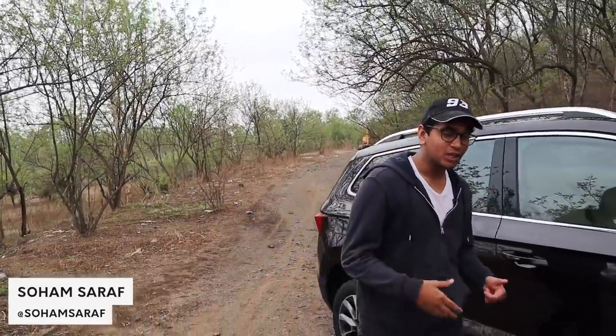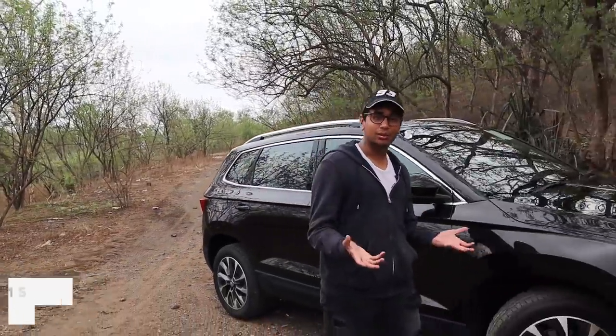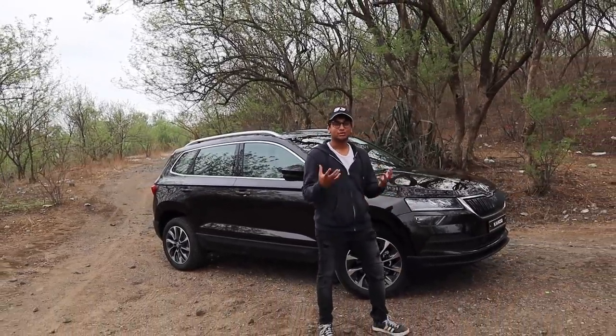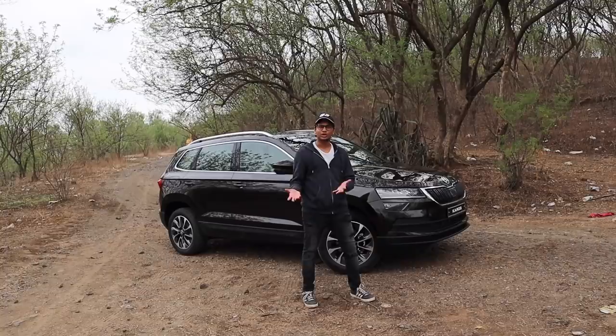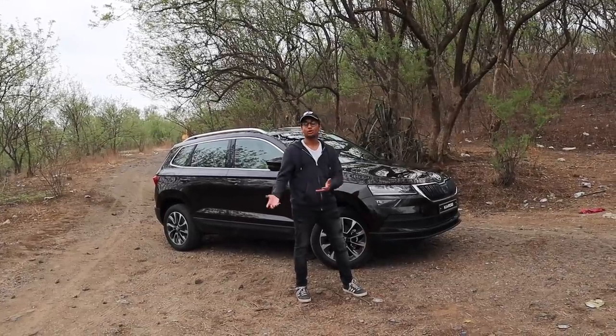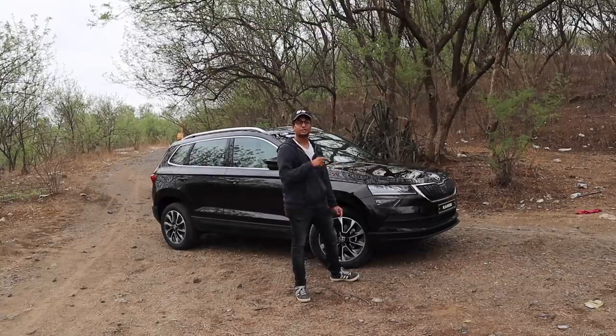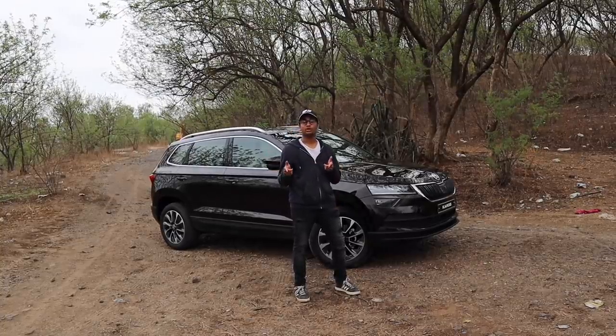Why should you buy a luxury car nowadays? They're hilariously expensive to maintain in India and you're better off just buying one second hand. Skoda and VW have been corrupting their own brothers for quite a while now because virtually every Audi on the road is basically a Skoda and a Volkswagen. So today I'm going to tell you why this Skoda Karoq is better than the equivalent Audi SUV on the market today.